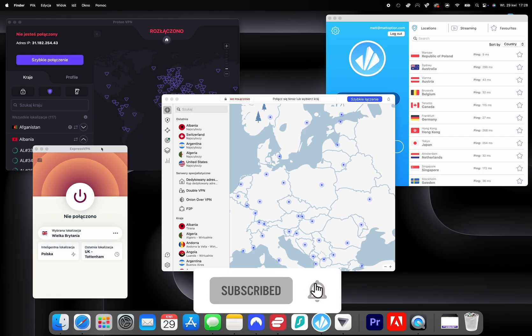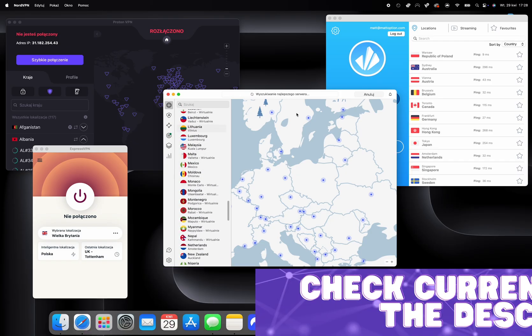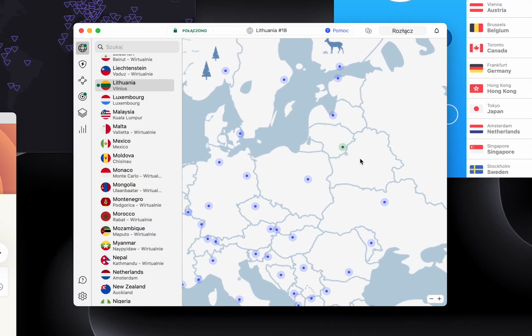If any of the VPNs on our list interest you, be sure to check out the description and pinned comment — there you will find special discounts and offers available only to viewers of our channel. In our opinion, the best VPN available in your country is NordVPN, which offers security and the fastest connection on the market at a great price. Don't forget to subscribe to stay up to date. See you next time.